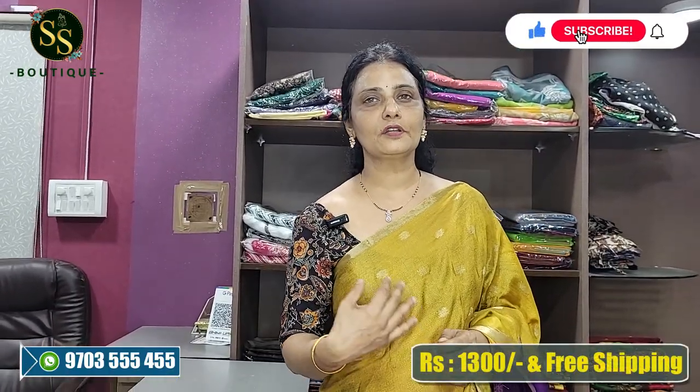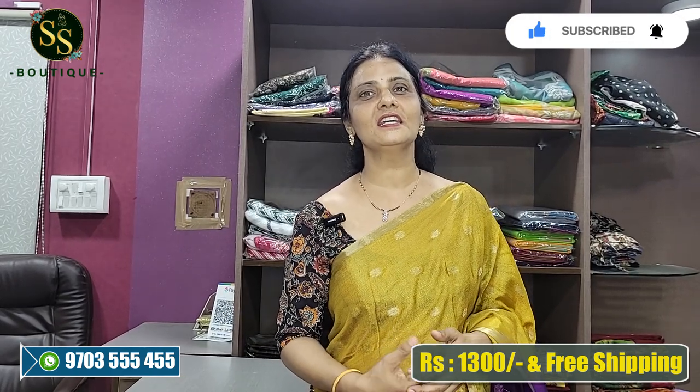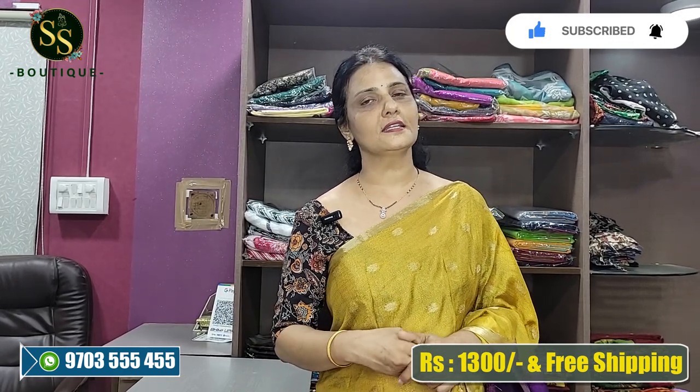We have a lot of contrast and order placements available. If you are a first-time viewer, subscribe, like and share. Walk-in customers get a 10% discount, and online customers on purchases above a certain amount also get a 10% discount.